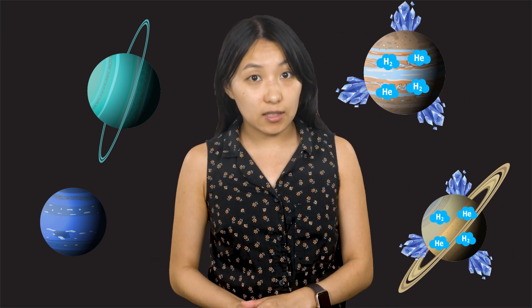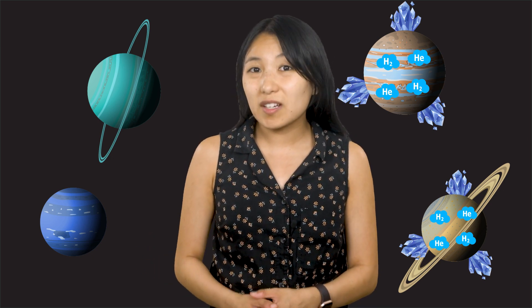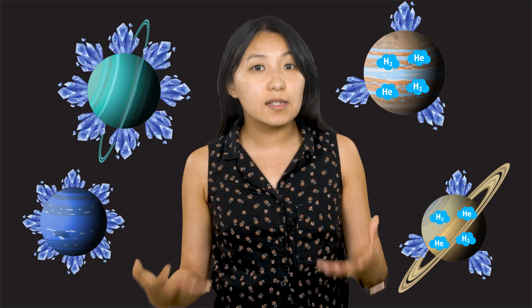Beyond the frost line in the solar system, substances like water, ammonia, and methane could freeze into ices. Jupiter and Saturn, the gas giants, grew large by collecting these ices, and as they got bigger, their gravity became strong enough to pull in lots of lighter gases like hydrogen and helium. By the time Uranus and Neptune formed farther out, most of the hydrogen and helium had already been captured by the larger planets. As a result, Uranus and Neptune ended up with more of the heavier icy substances, earning them the name ice giants.